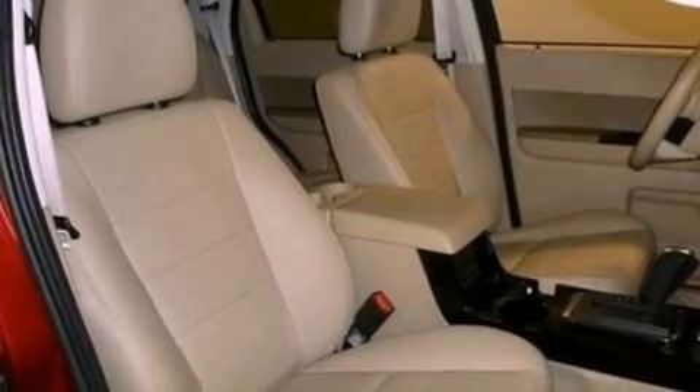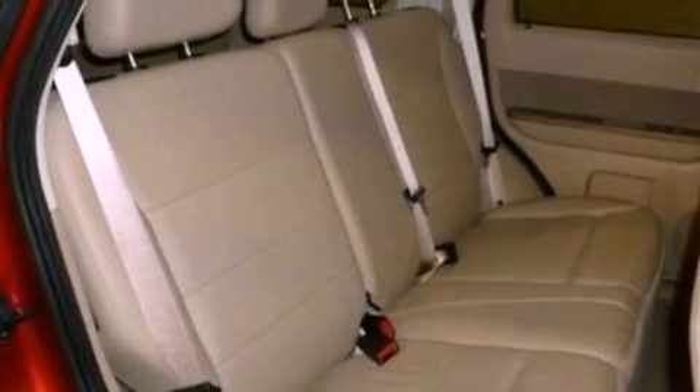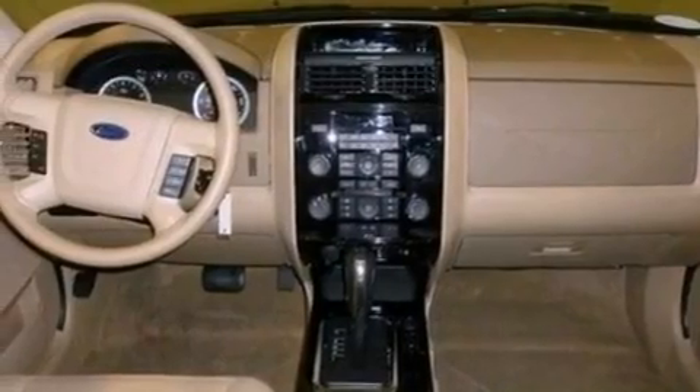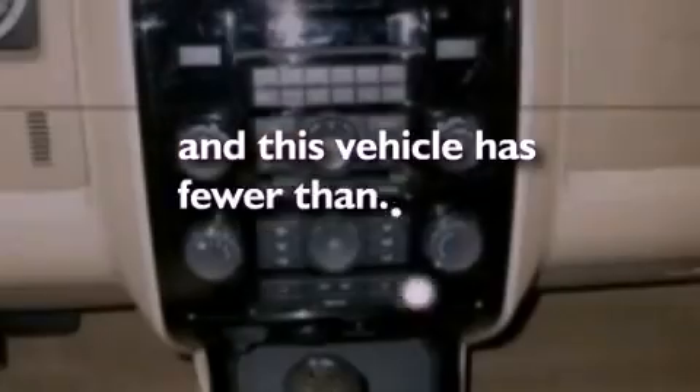The following features are also included: a power driver's seat, air conditioning, cruise control, a six-speaker audio system, leather seats, an illuminated driver's side vanity mirror, roof rails, dusk sensing headlights, heated side view mirrors, and this vehicle has less than 14,000 miles.